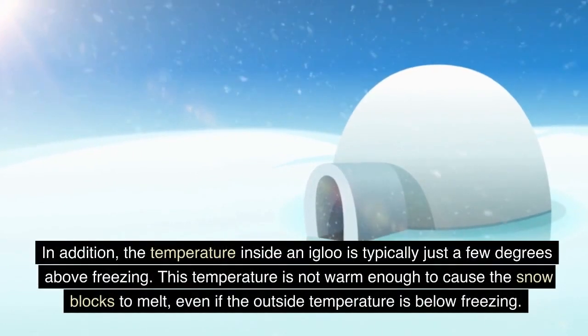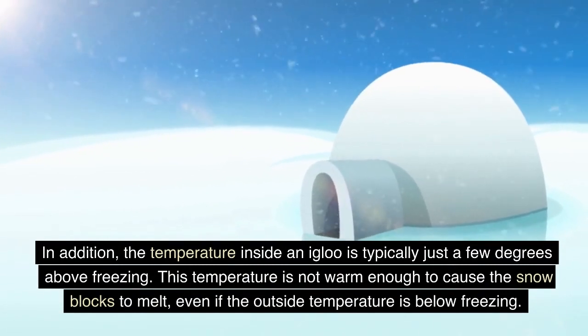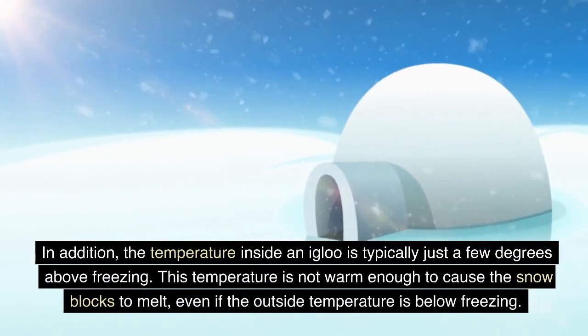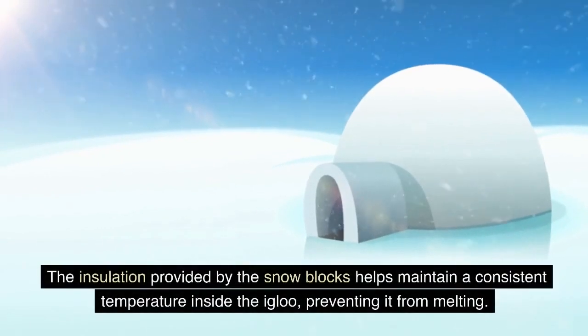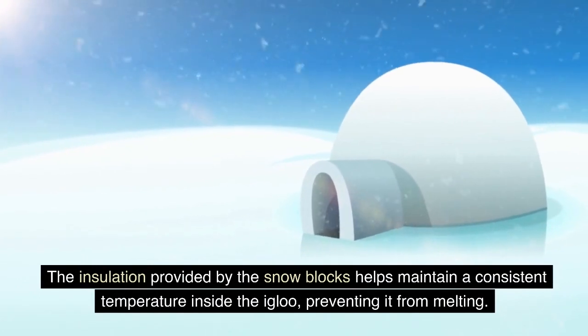In addition, the temperature inside an igloo is typically just a few degrees above freezing. This temperature is not warm enough to cause the snow blocks to melt, even if the outside temperature is below freezing. The insulation provided by the snow blocks helps maintain a consistent temperature inside the igloo, preventing it from melting.